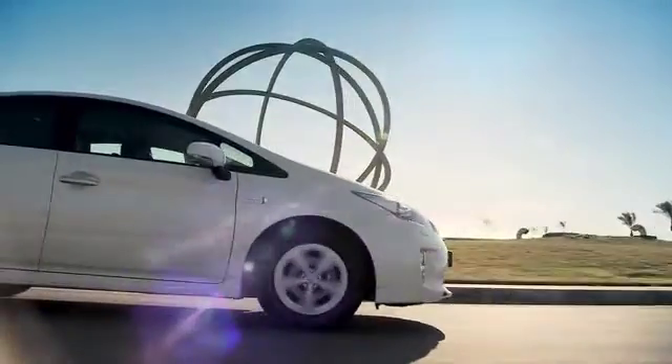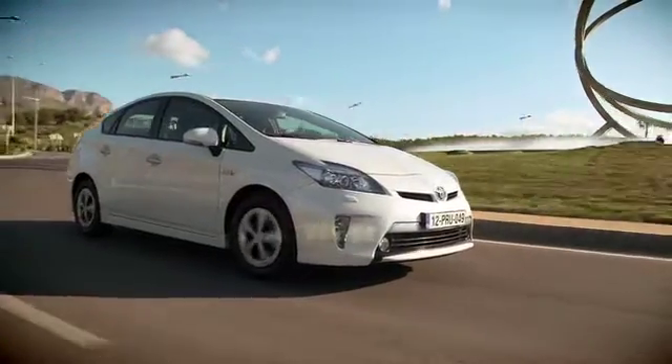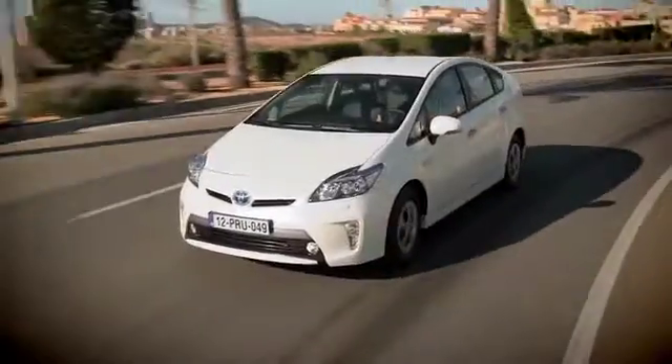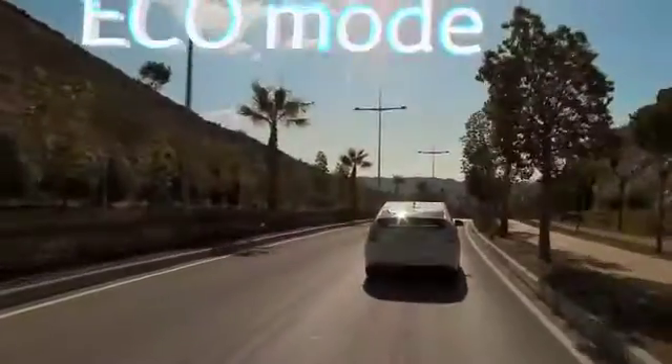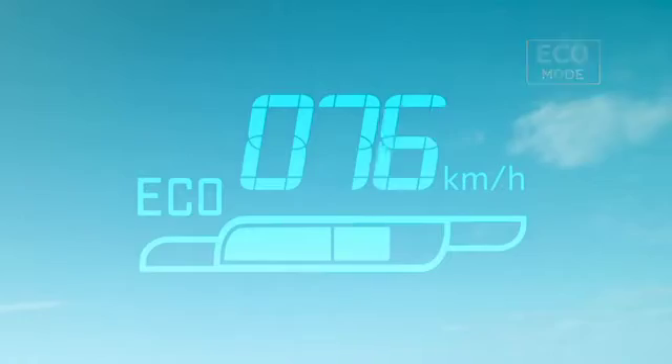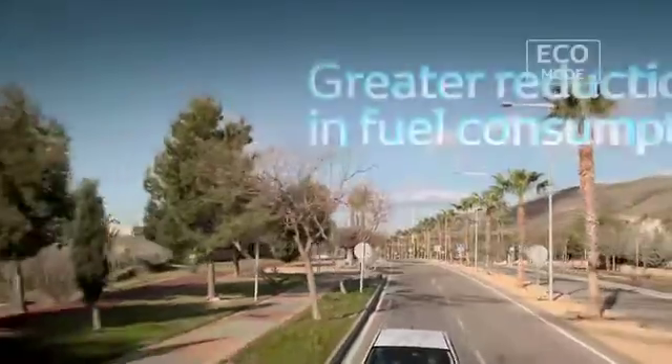When the EV driving range has been used up, the Prius plug-in hybrid automatically switches to its HV mode. All three driving modes can be combined with a switchable eco mode, which reduces throttle response and optimizes air conditioning control for even greater reductions in energy consumption.